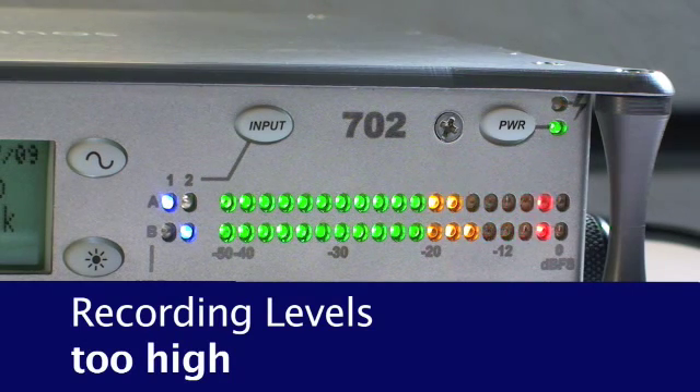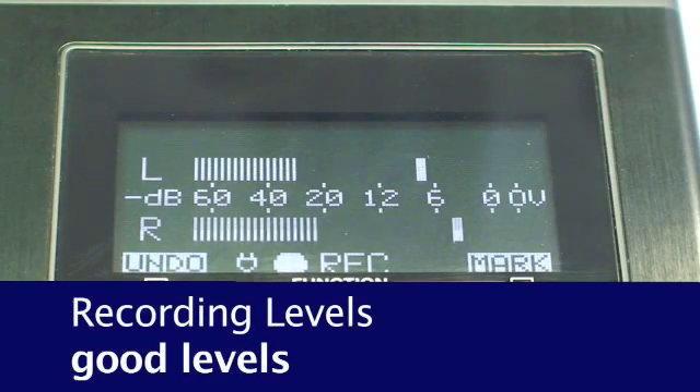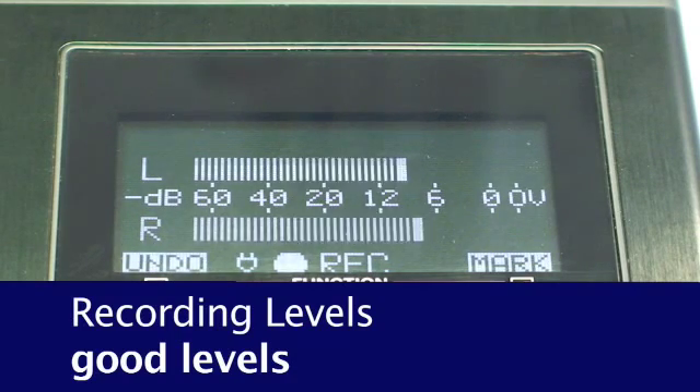If you are initially uncomfortable with manually controlling the levels, it is best to use a recorder that is equipped with a limiter, which will assist in preventing clipping. Automatic level control, a feature found on most recorders, will prevent clipping, but it will also boost noise and is not ideal for professional-level recording.